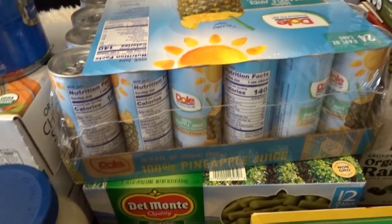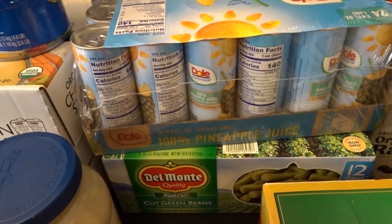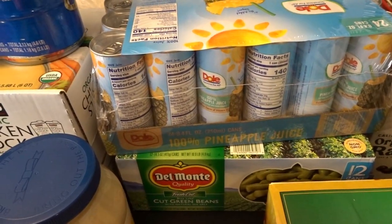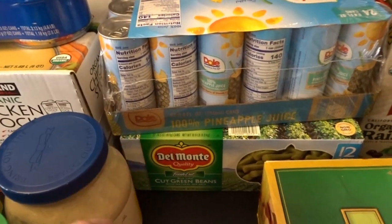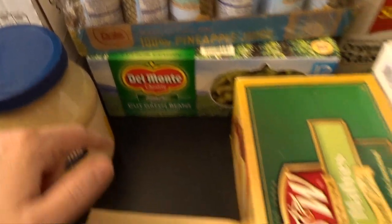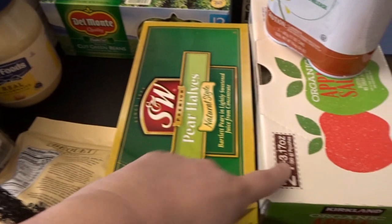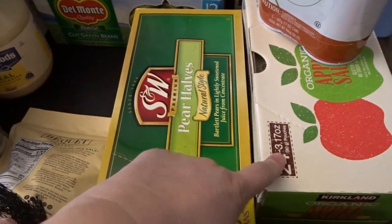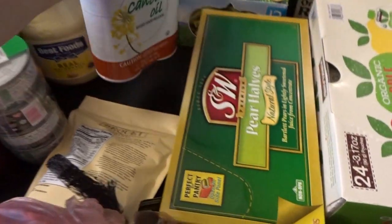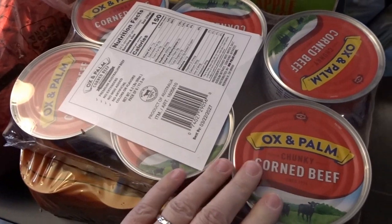I was really excited to see they had a 24-pack of Dole pineapple juice — I love pineapple juice, and it was a pretty good value. I also got a case of green beans, a case of pear halves, a case of the applesauce pouches, and more of the canola pan spray.